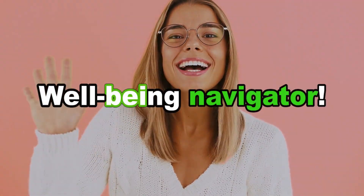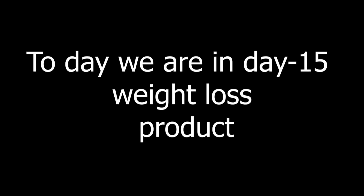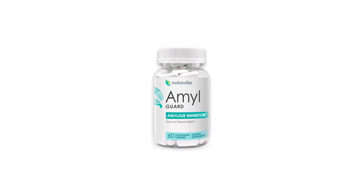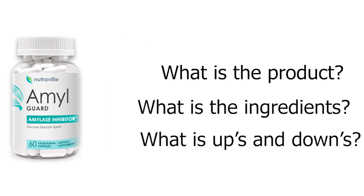Hello guys, thank you so much for clicking this video. Welcome to my channel, Wellbeing Navigator. Today we are on Day 15 of the Weight Loss Product Challenge. In this Day 15, we will discuss the best product, AmalGuard — what is this product, what are the main ingredients, what are the ups and downs. Everything we will discuss in this video, so let's get into it.